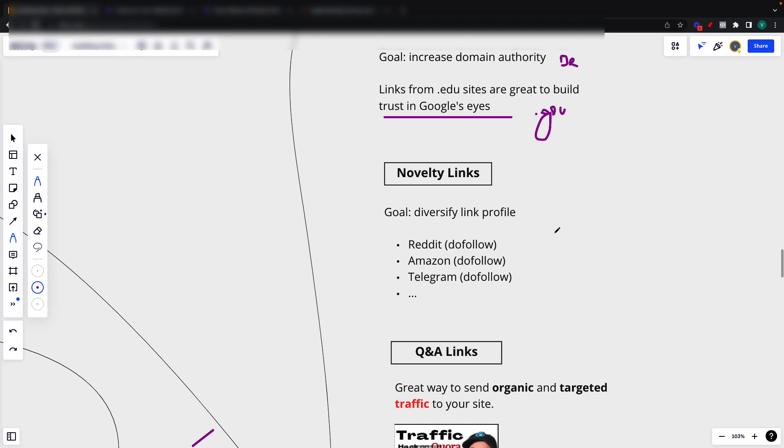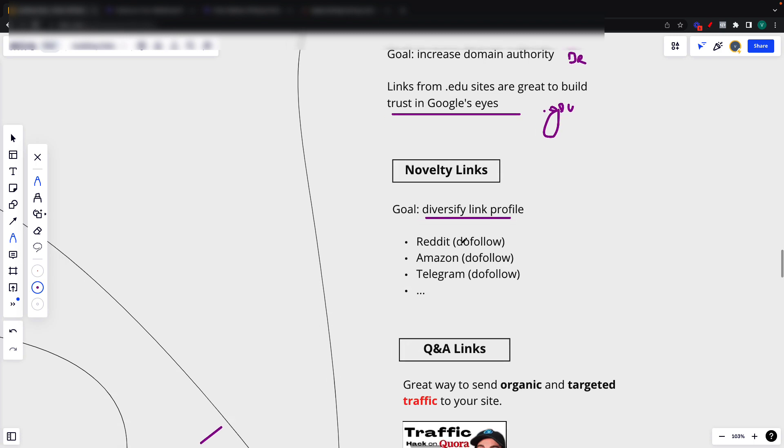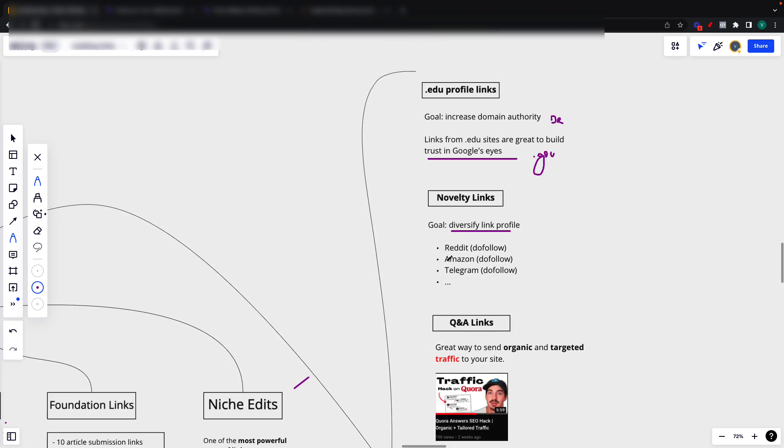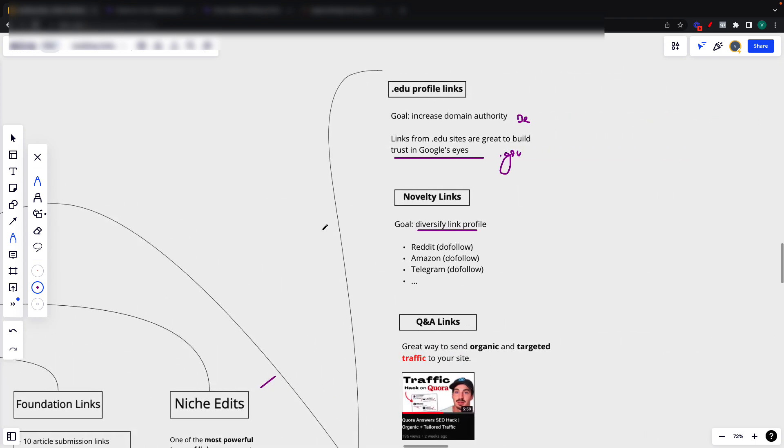We have some tier two link building, but I'll go over that in a second. Moving on to novelty links — our goal with this is to get powerful links pointing to our money site but also to diversify our link profile. By diversify I mean getting links that your competitors might not have. These are links from Reddit, from actual amazon.com — not the subdomain — Telegram, and a couple of others. This is a great way to stand out from your competition and have some links on your profile that they might not have.